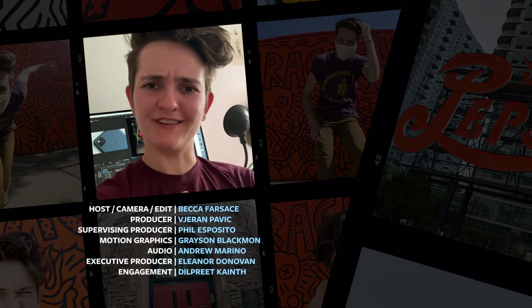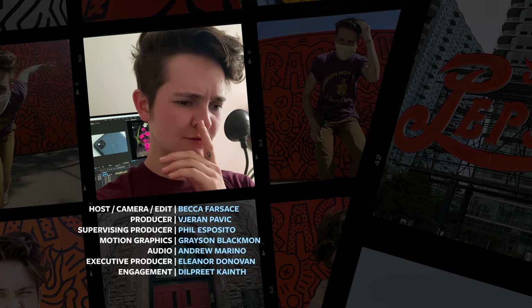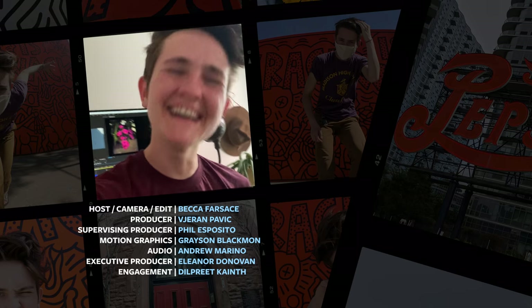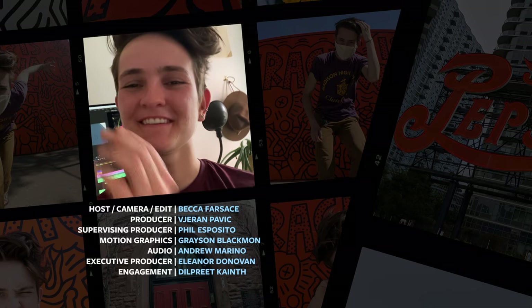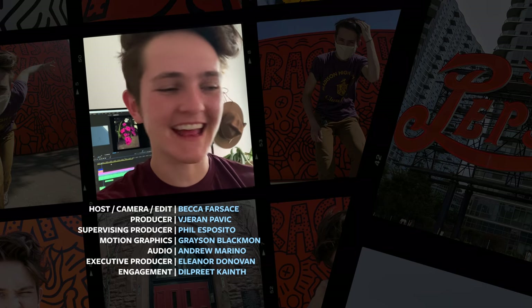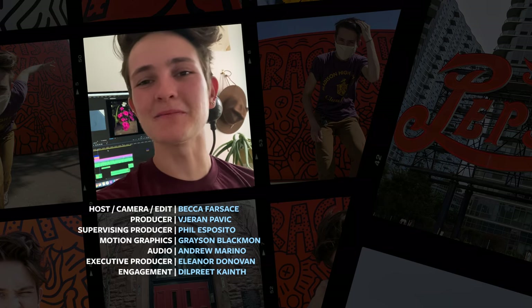Hold on — something crazy just happened. The Verge passed 3 million subs on YouTube. Huge thank you to all of you guys from the team and me. We appreciate y'all so much and we've got tons more coming your way. So keep it locked to The Verge — see you next time.